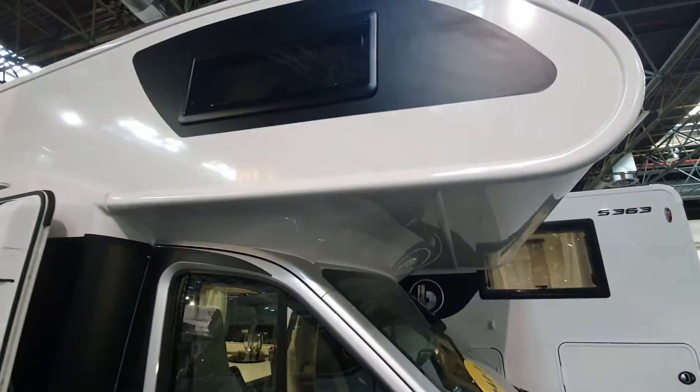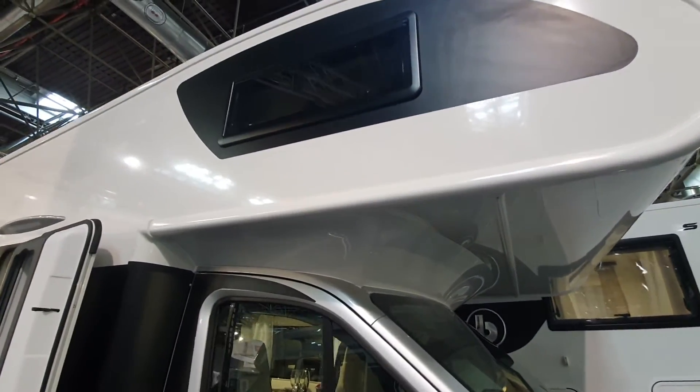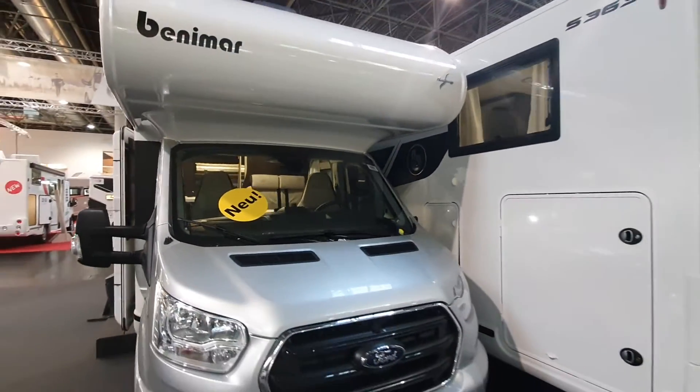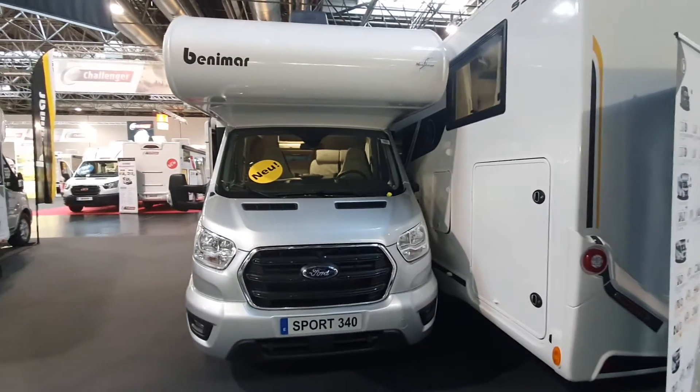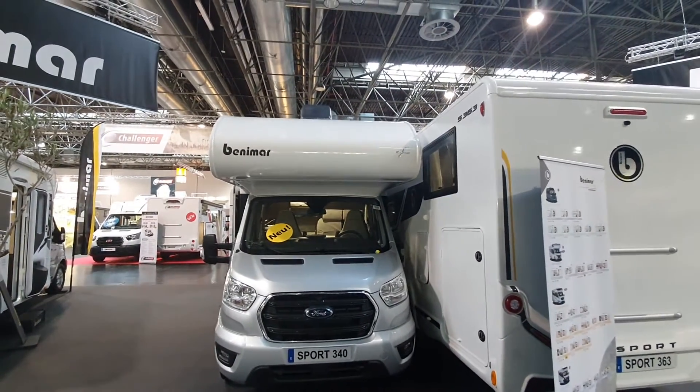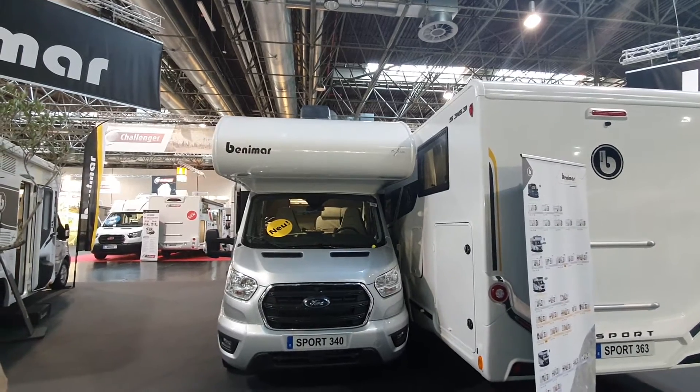Here in the overcab you can see there's a window there. This is a new vehicle for 2022. There's also another skylight up there as well.